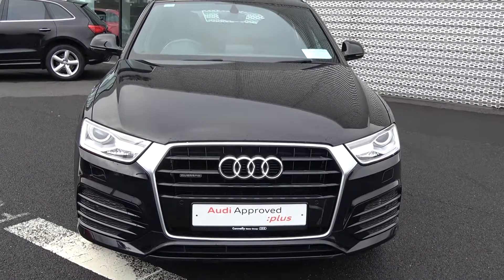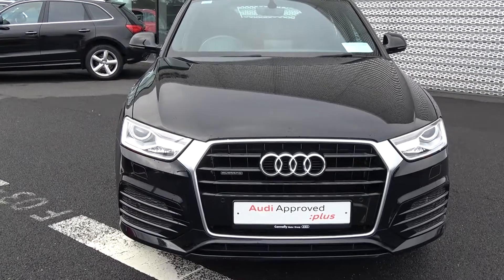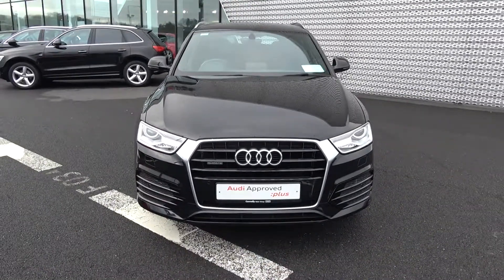Moving forward we have your satin headlamps with LED daytime running lights and front parking sensors. Note the Quattro badge tagged on your front grille as we continue to the side profile.